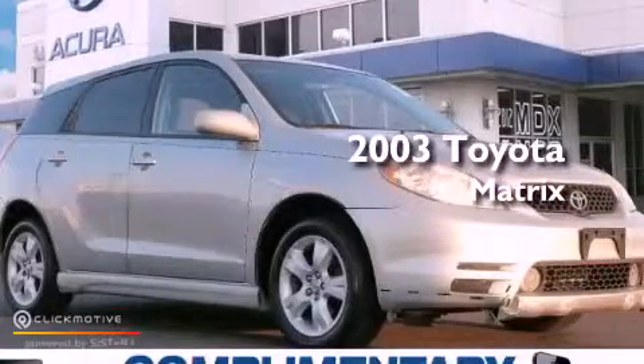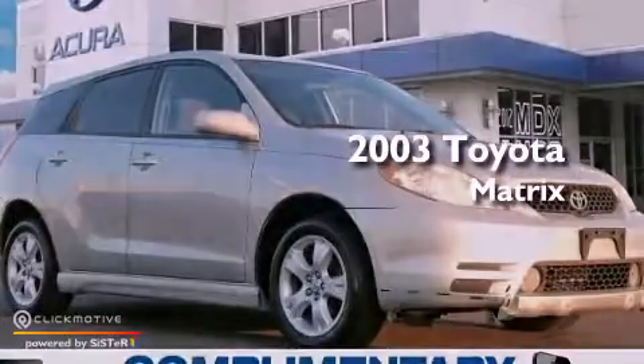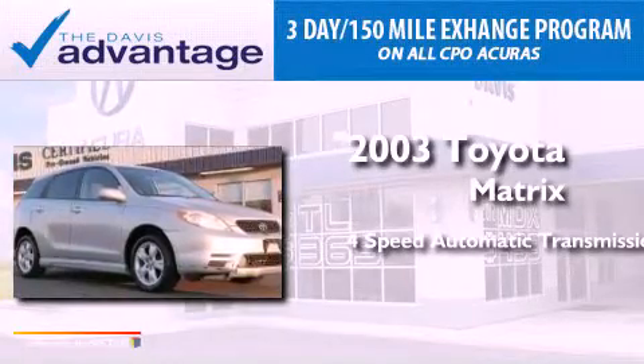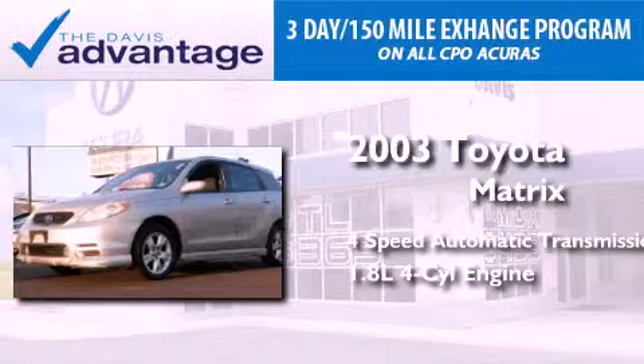This is a 2003 Toyota Matrix. This compact has a four-speed automatic transmission and an inline four-cylinder engine.